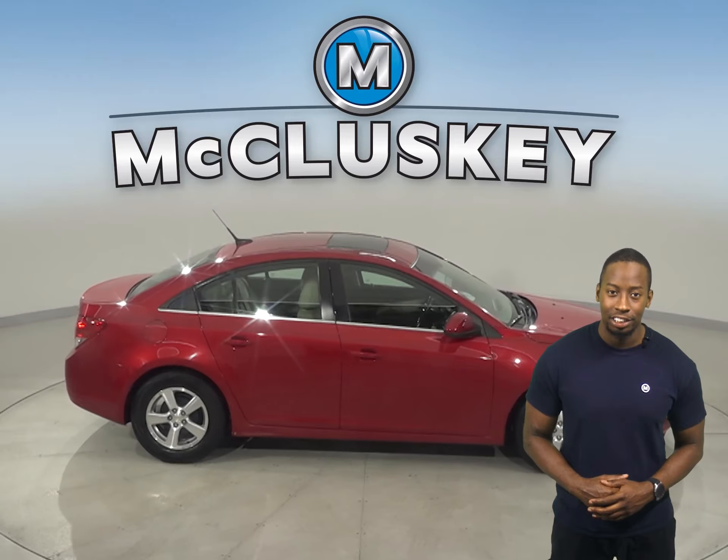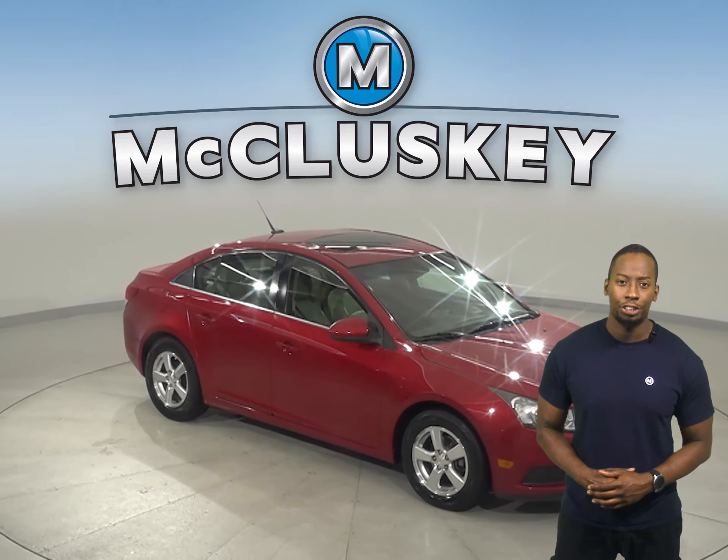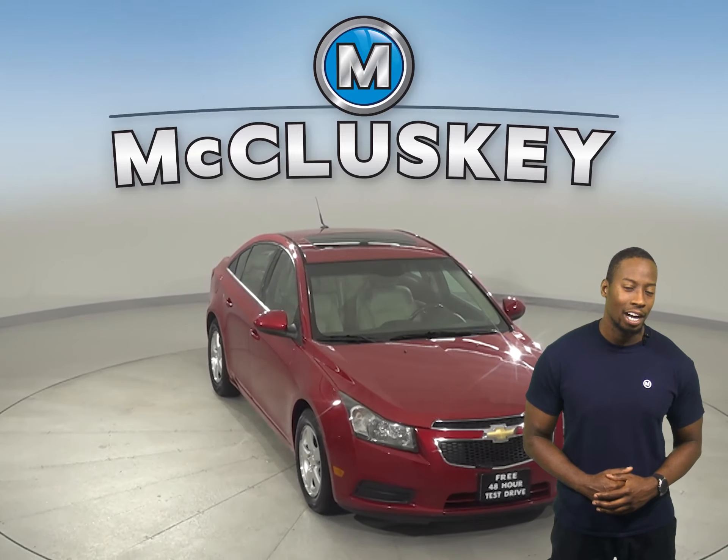This vehicle even has traction control and ABS brakes. Come on down today and give it a try with our free 48-hour test drive.